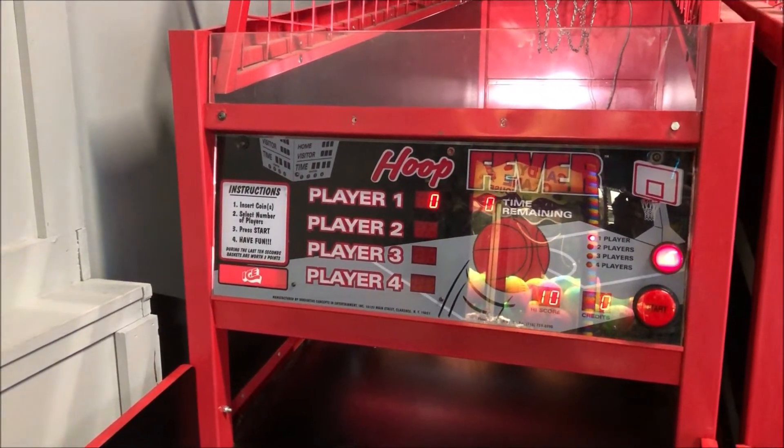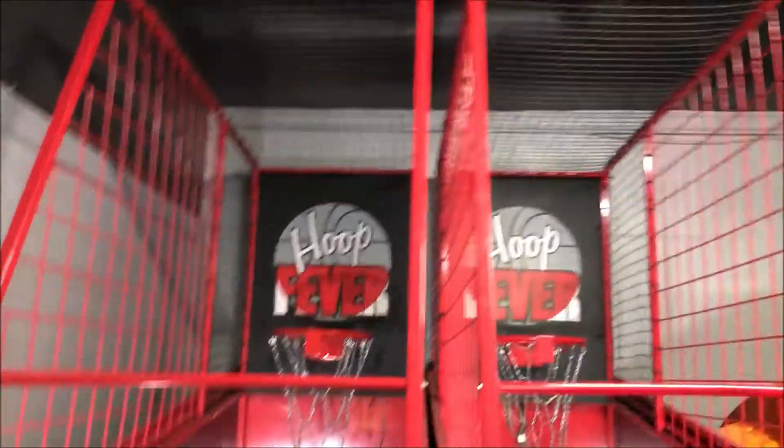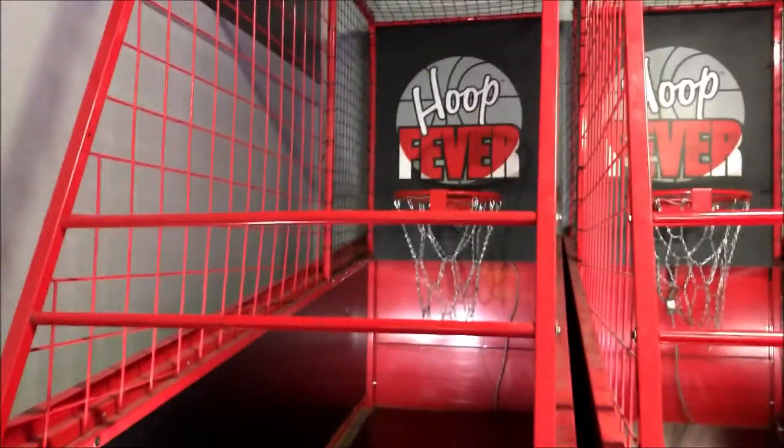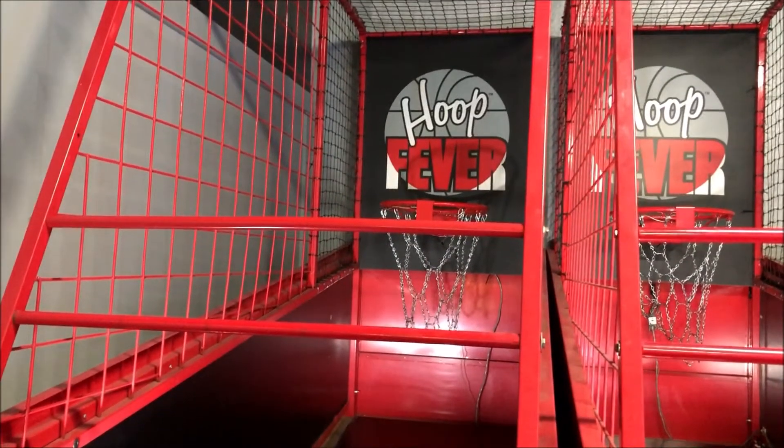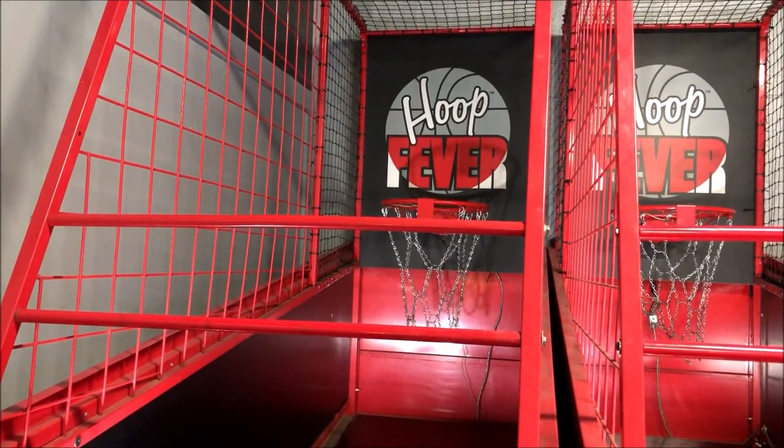All right, we're inside Plaza Lanes in Plymouth, Michigan. They have two Hoop Fever basketball machines. Let's give it a few shots and we'll see what we can get. The high score that was last set on this machine — both these machines actually — is 10, so I think we can get it.